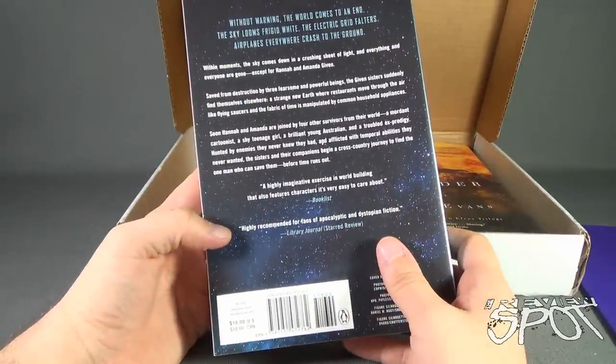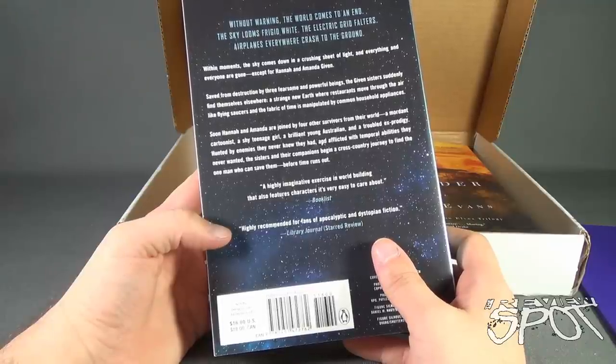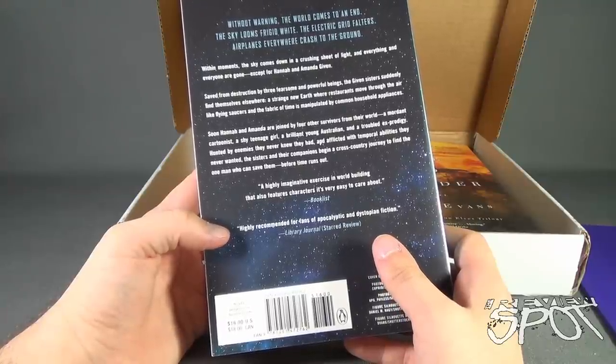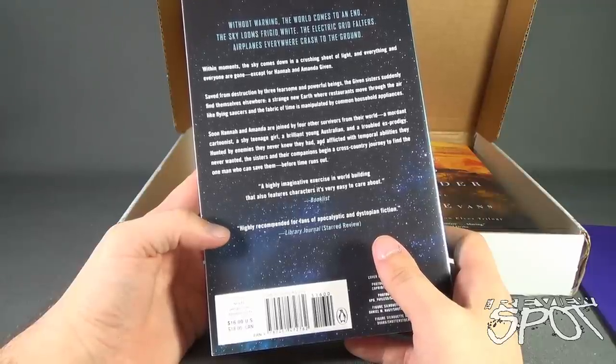It says: within moments the sky comes down in a crashing sheet of light and everything and everyone are gone except for Hannah and Amanda Given. Saved from destruction by three fearsome and powerful beings, the Given sisters suddenly find themselves elsewhere — a strange new earth where restaurants move around in the air like flying saucers and the fabric of time is manipulated by common household appliances. Soon Hannah and Amanda are joined by four other survivors from their world: a mourned cartoonist, a shy teenage girl, a brilliant young Australian, and a troubled ex-prodigy. Hunted by enemies they never knew they had and afflicted with temporal abilities they never wanted, the sisters and their companions begin a cross-country journey to find the one man who can save them before time runs out.